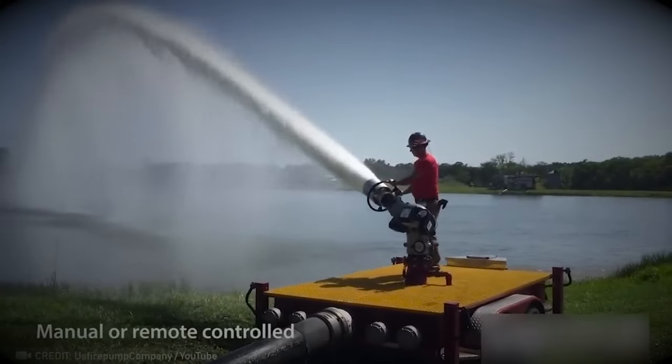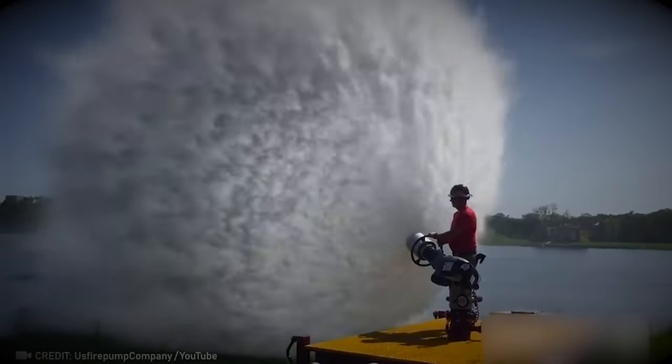Check out the capabilities of the trailer deck gun. It can spray up to 9,000 gallons per minute.